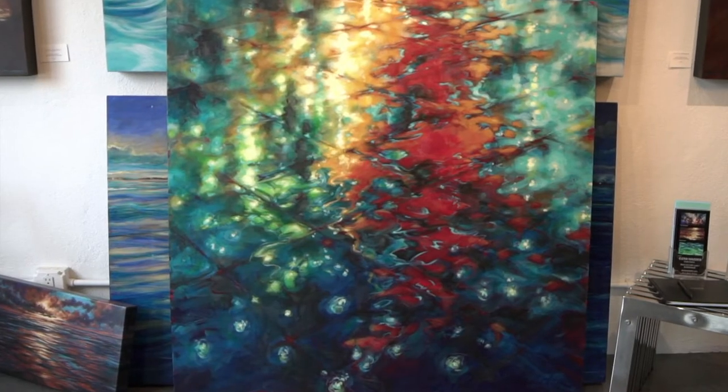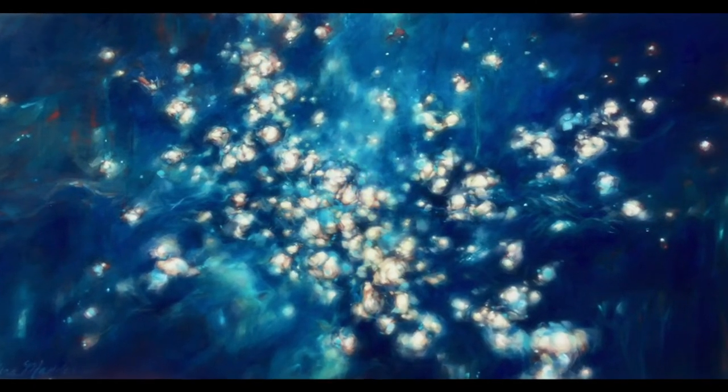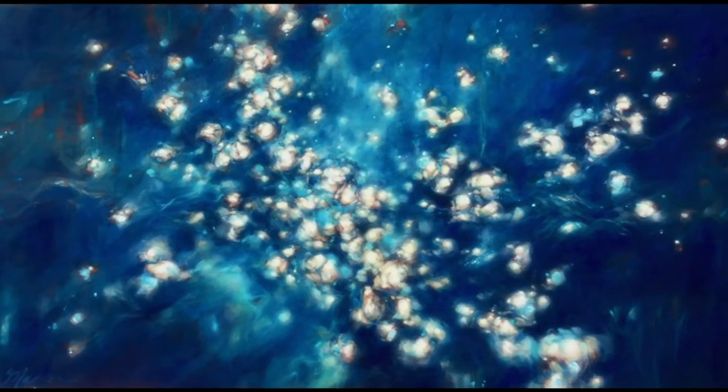I want the viewer to feel what they feel. I had one person come into the gallery and say it looked like bubbles of love, and I thought that was fantastic. It was actually a piece I painted for my husband, and so I named it Amour. She said it looks like bubbles of love, and it turned out it was for my husband for Valentine's Day. So it's one of my favorite pieces.